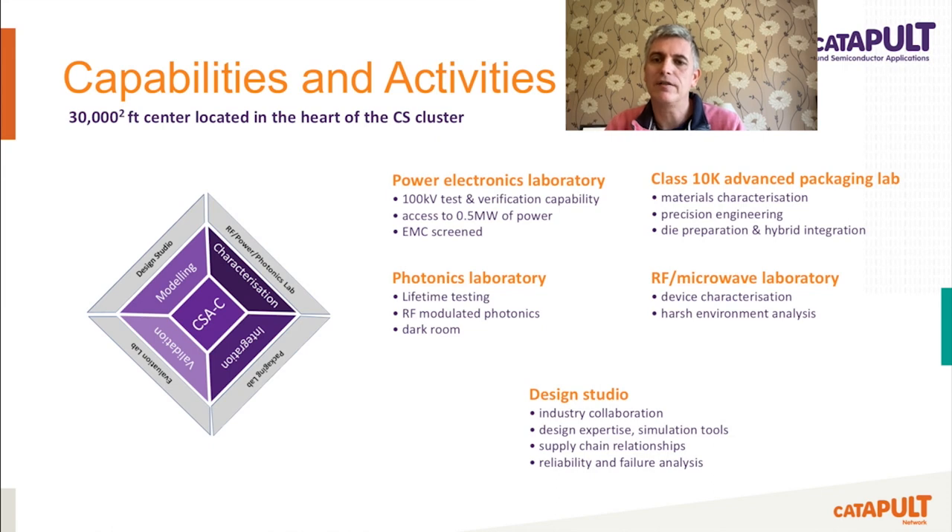Our engineering teams are split into four main technology areas that closely align to key applications for compound semiconductors. These are power electronics, which includes power device characterisation, environmental and lifetime test and failure analysis, alongside modelling, simulation and complete system test. RF and microwave focuses on RF power and low noise amplifiers, including device characterisation with on-wafer measurements possible. Photonics focuses around PIC test and assembly, reliability and lifetime testing. We also have an advanced packaging lab in a class 10,000 clean room, where we can do device and component assembly from die attach and wire bonding, sub-micron assembly and inspection capabilities, including X-Ray CT.